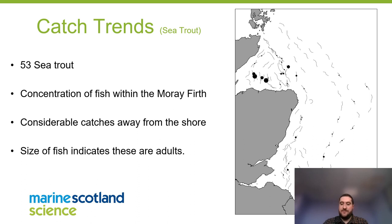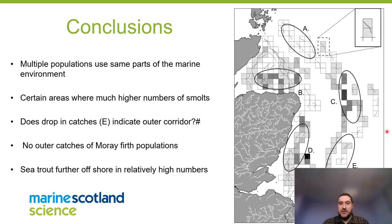In conclusion, multiple populations use the same parts of the marine environment, particularly in areas B and C. There are certain areas — B, C and D — where we know there are higher numbers of smolts compared to other areas. There is a potential drop in catches at area E, which may indicate the migration corridor lies within that zone. Interestingly, no catches from Moray Firth fish were found in the outer trawls, and sea trout seem to be present further offshore in relatively high numbers.